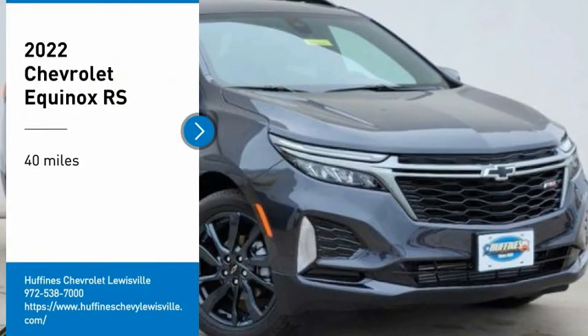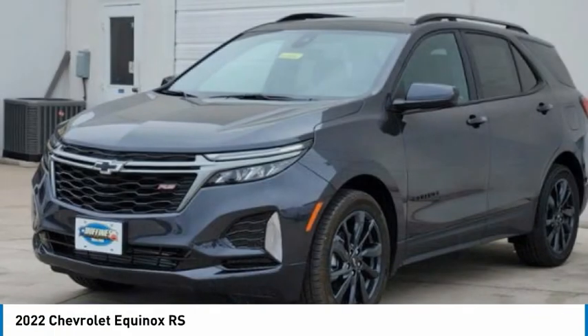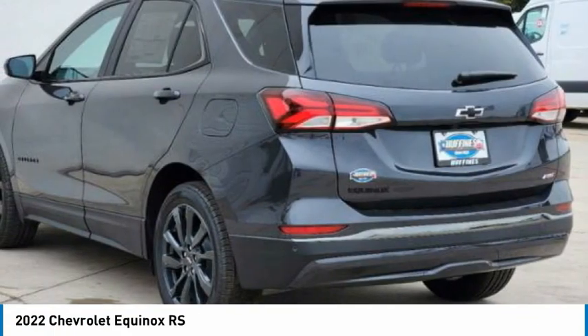Looking for the right vehicle? Check out the 2022 Equinox. Fuel efficiency, safety, and value equals the Chevy Equinox.